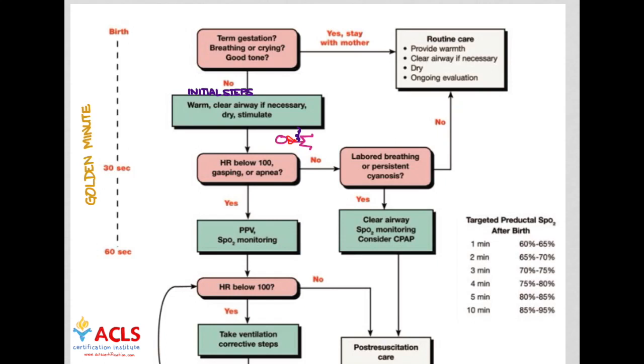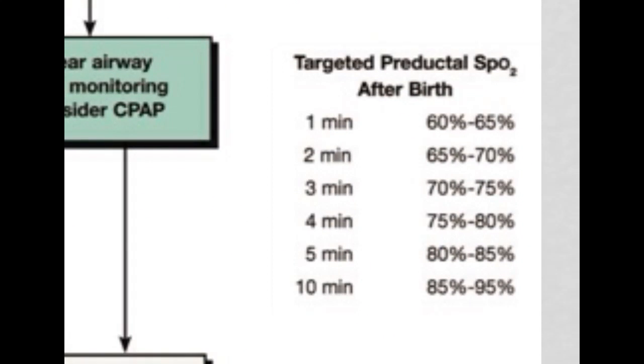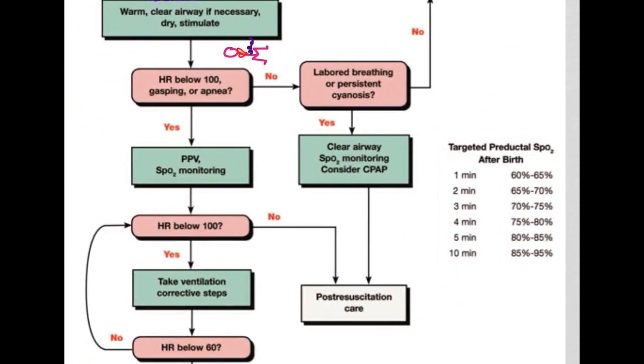Let's discuss pulse oximetry in newly born infants. Hypoxia is dangerous, but hyperoxia — excessive oxygenation — can also be harmful to the newborn. We've got to get just the right amount of oxygen. The target SpO2 values are: 1 minute: 60–65%, 2 minutes: 65–70%, 5 minutes: 80–85%, and 10 minutes: 85–95%. These values are low by normal standards, but that's appropriate. If you put them on 100% oxygen through positive pressure ventilation, you'll get numbers far higher than these. So we're not going to use 100% oxygen — use room air to avoid damage from hyperoxia.